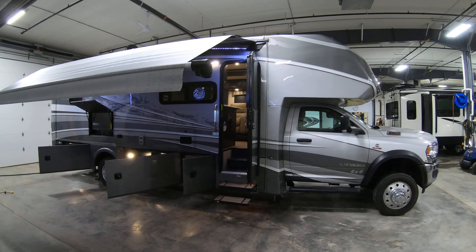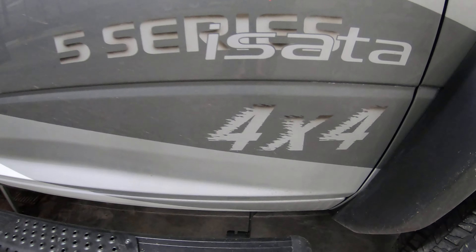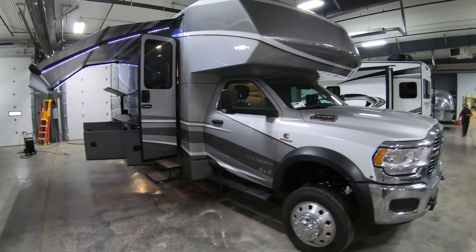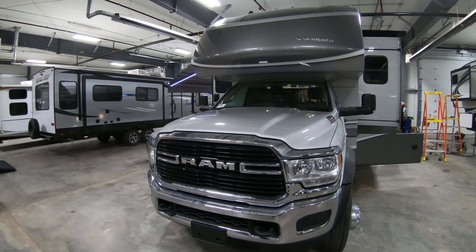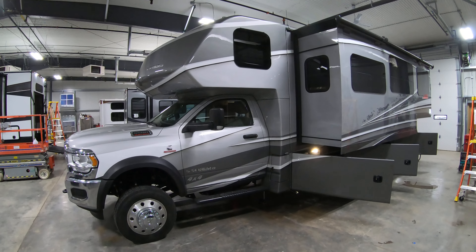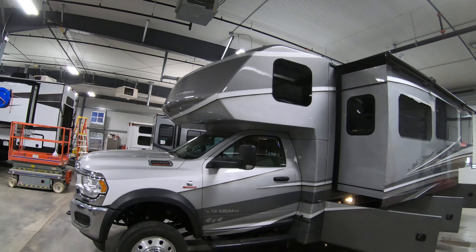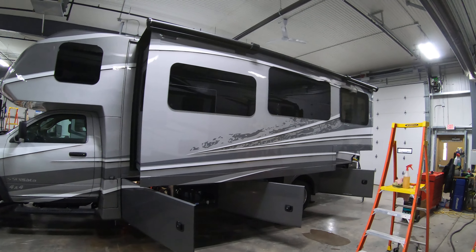The best part about this rig, knowing that the snow is coming — and even for those of you who don't deal with snow — it's four-wheel drive. It's got the 5500 Dodge chassis, 6.7 liter turbo diesel, 325 horsepower, 750 foot-pounds of torque. Look at that beautiful molded front cap, aluminum rims — not hubcaps — and beautiful full body paint.